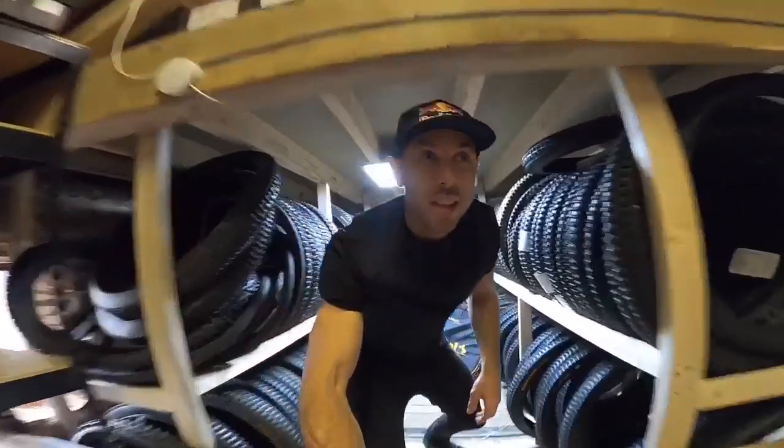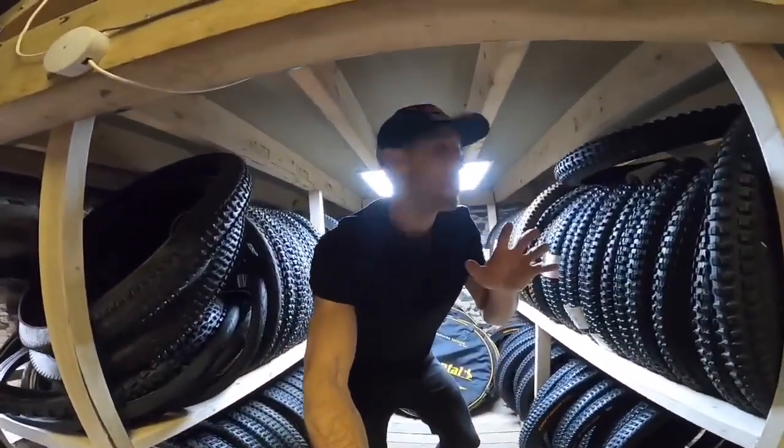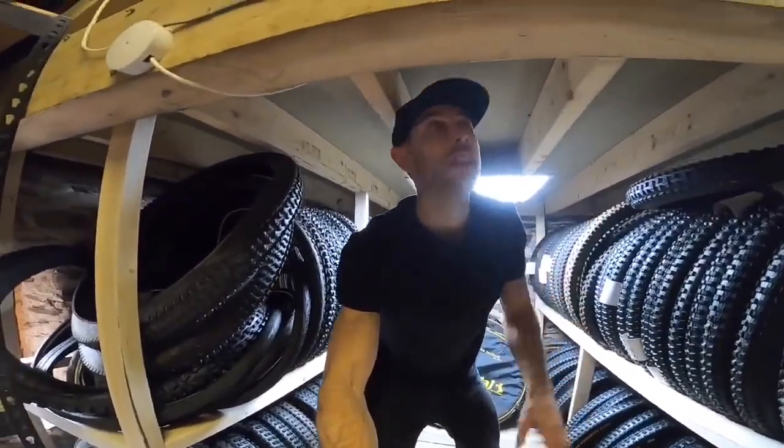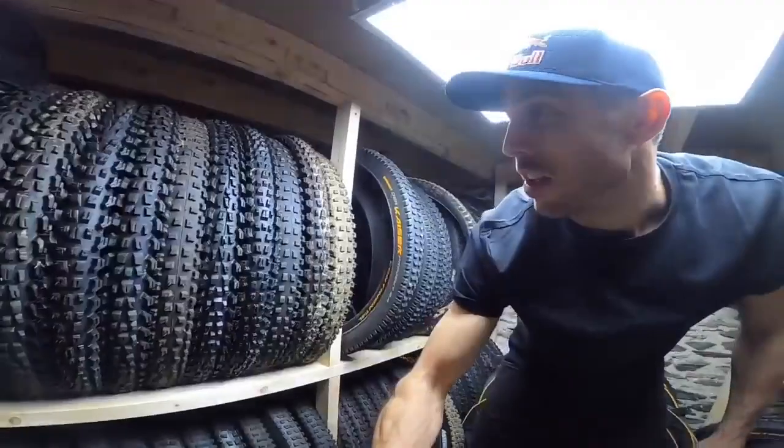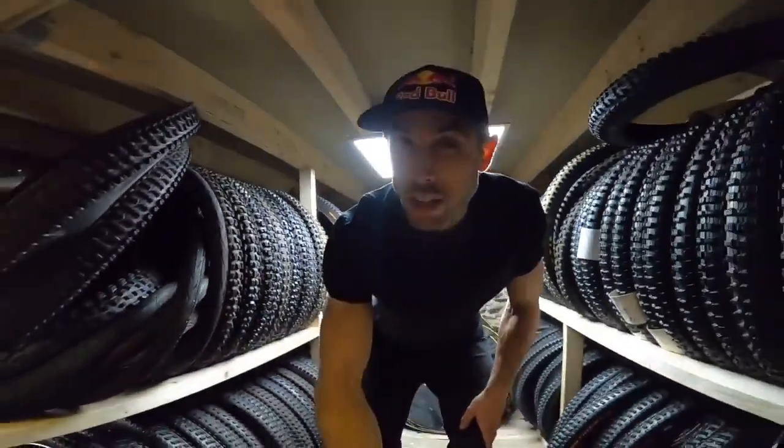Here — this room is an entire room dedicated just to tires. Not much headroom to be honest, but a lot of tires. Probably my favorite room. More Contis than you can shake a stick at.